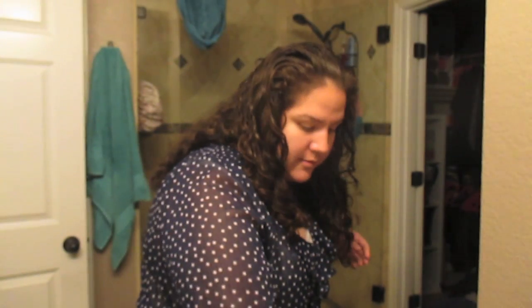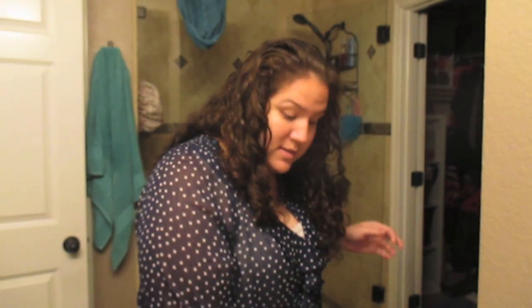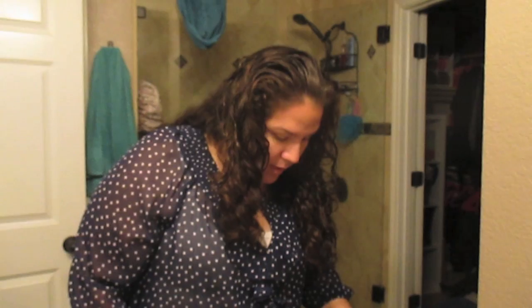Hey guys, good morning. It's afternoon — I always do that. It's 2:30, Thursday, March 3rd, and I am in the process of letting my hair air dry.